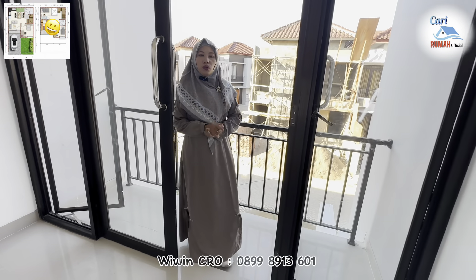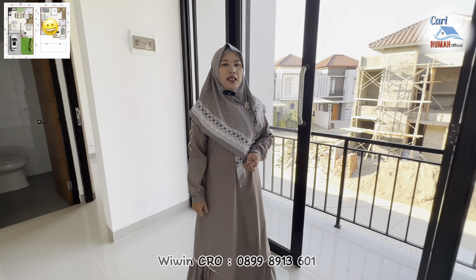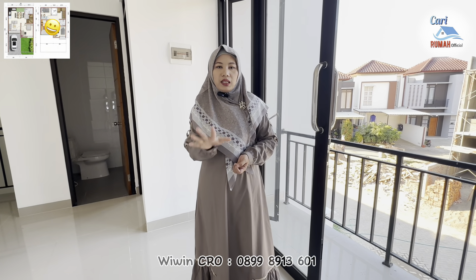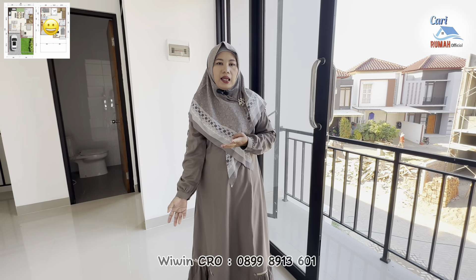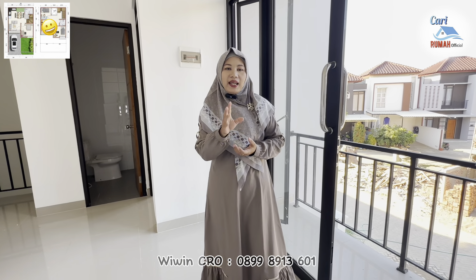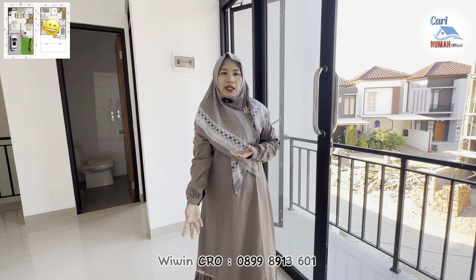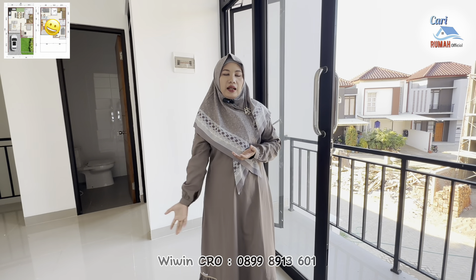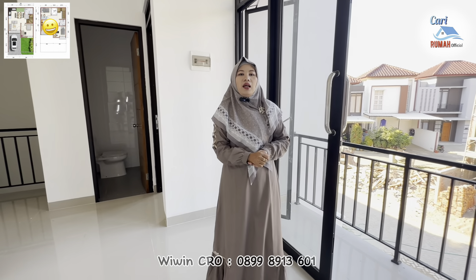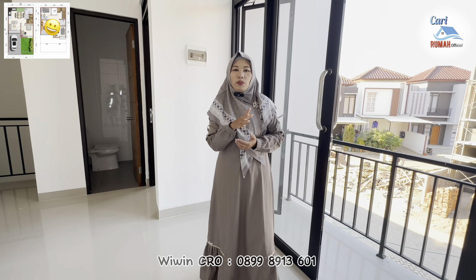Apalagi untuk rumah ini sekarang lagi ada promo bagus banget. Jadi hanya dengan 10 juta all in sampai serah terima kunci, free biaya-biaya dan lainnya. Kalian bisa langsung punya rumah di perumahan Padi Village Karawang ini. Untuk mekanismenya, kalian tinggal bayar 2 juta untuk pilih unit, kemudian untuk sisanya yang 8 juta itu bisa dibayarkan nanti setelah di-ACC. Langsung aja hubungi nomor saya di bawah ini untuk survei ke lokasi dan informasi lebih detailnya.